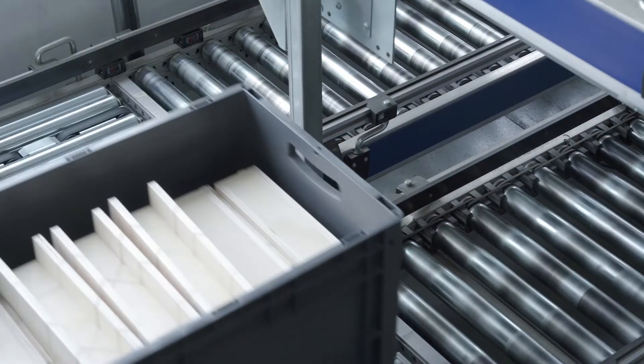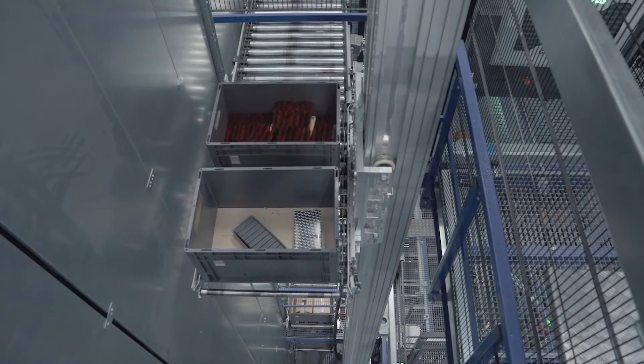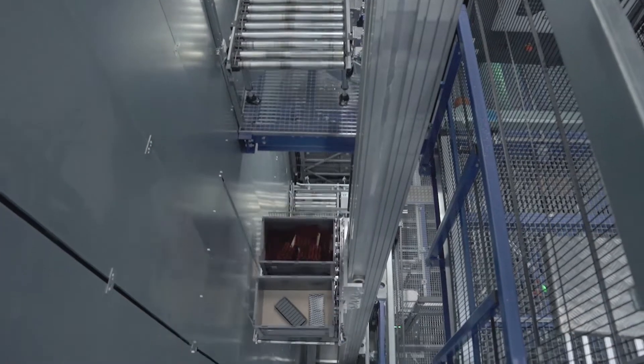Hans Werner currently has about 100 employees. At our facility, we have about 10,000 items in stock.